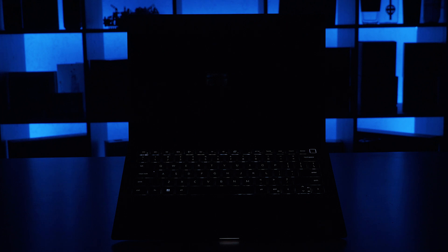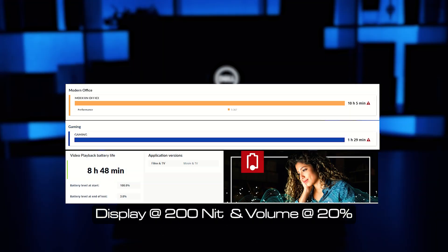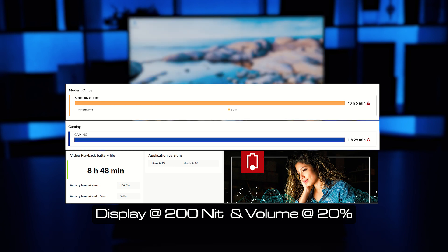As for the backlight, I didn't find much light leak around the edges at all. The 5470 comes with a 72Wh battery. When I tested battery life, it managed 10 hours and 5 minutes for office applications, 1 hour and 29 minutes for gaming, and 8 hours and 48 minutes for video playback.